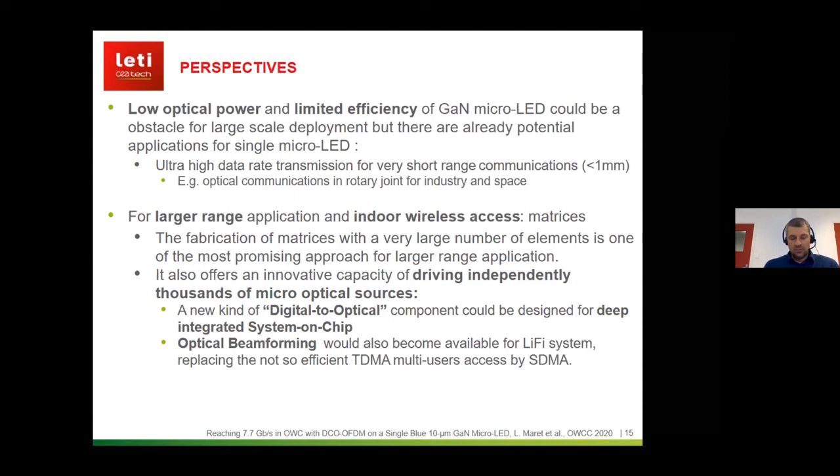Regarding perspectives at CALET: this work is on single micro LEDs, which have low optical power and limited efficiency. However, there is already potential for short-range communication — less than one millimeter — with applications such as optical links in rotary joints for industry or in space. For larger-range applications such as indoor wireless access, we are looking at micro LED matrices here at CALET, as this is the most interesting path towards wider-range deployment.